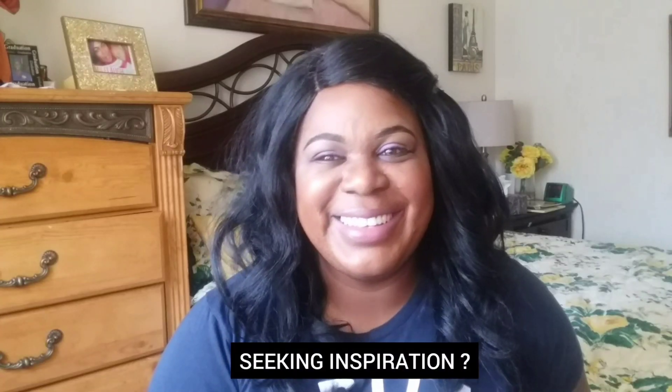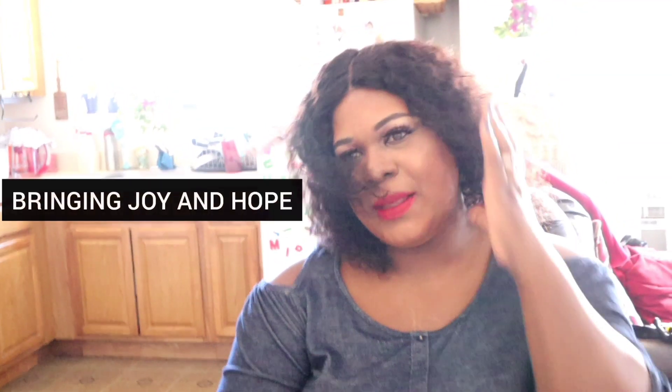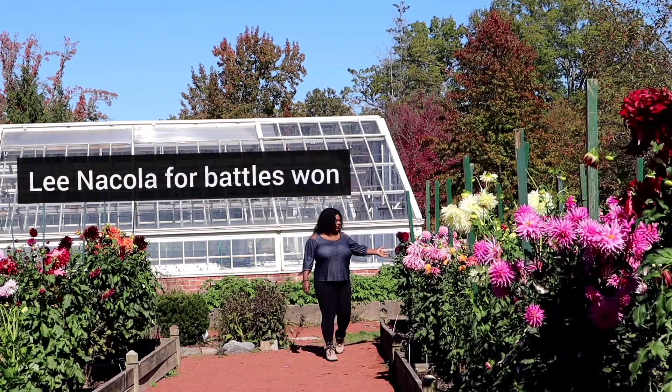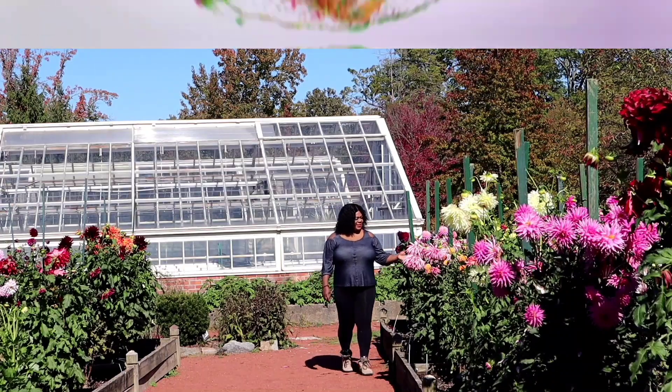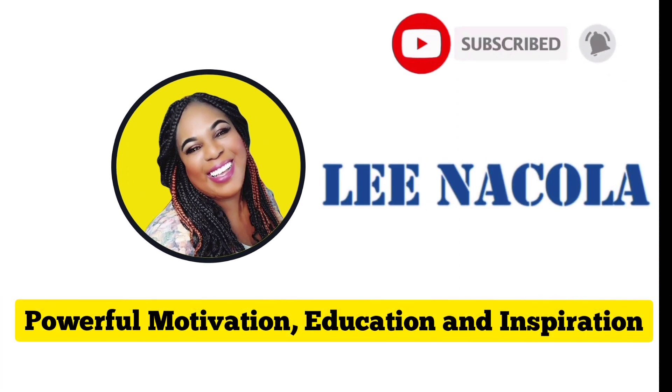Seeking inspiration, needing motivation, Lina Cola is the one, sharing tips to cope, bringing joy and hope, Lina Cola for battles won, Lina Cola is the one.